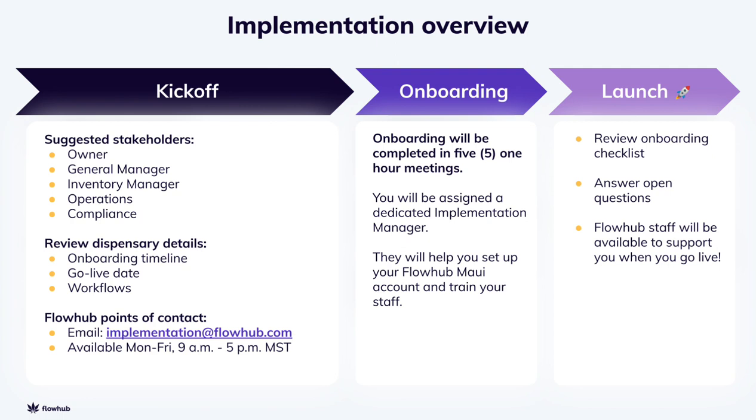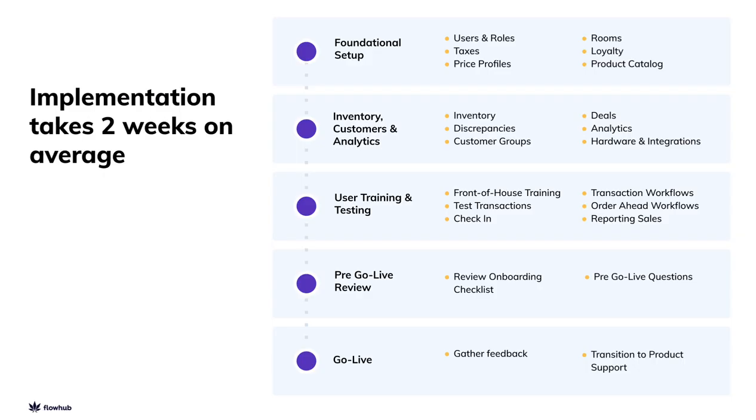At FlowHub, every new client is paired with a dedicated implementation manager, like me. FlowHub implementation can be broken into three stages: Kickoff, where we gather the details about your dispensary and make sure we've got the right folks looped in on your team; Onboarding, where we have screen share meetings to go over every function of the platform; and Launch, where you folks gear up to make your sales on Maui.